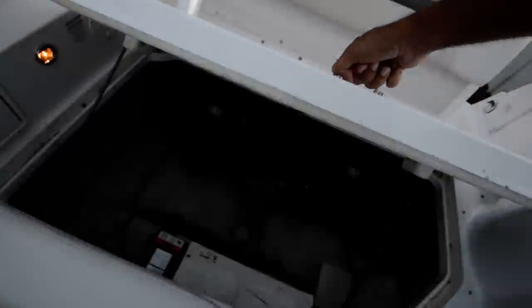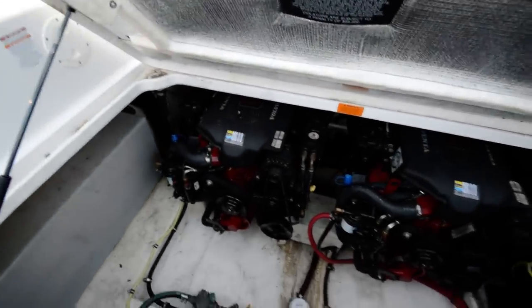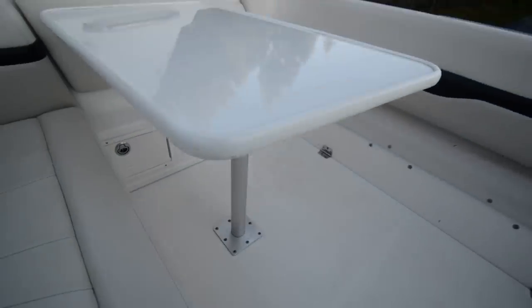It has a shore power hookup back here, an outside shower, and an onboard generator. Taking a look at the engine hatch — very well taken care of mechanically. Less than 300 hours on this boat. It's got a Kohler generator.